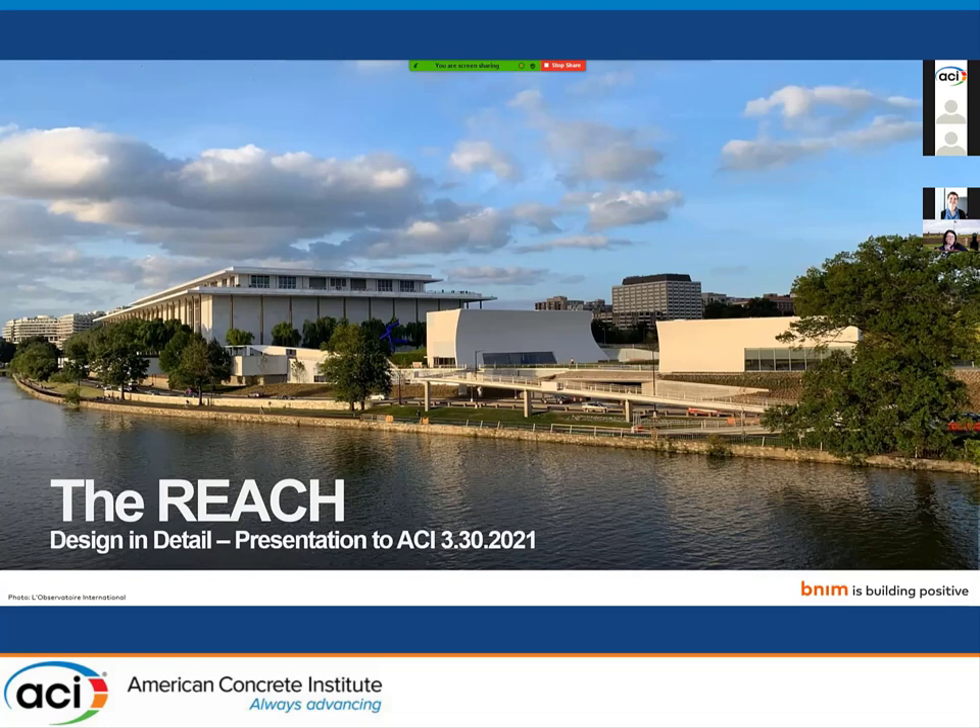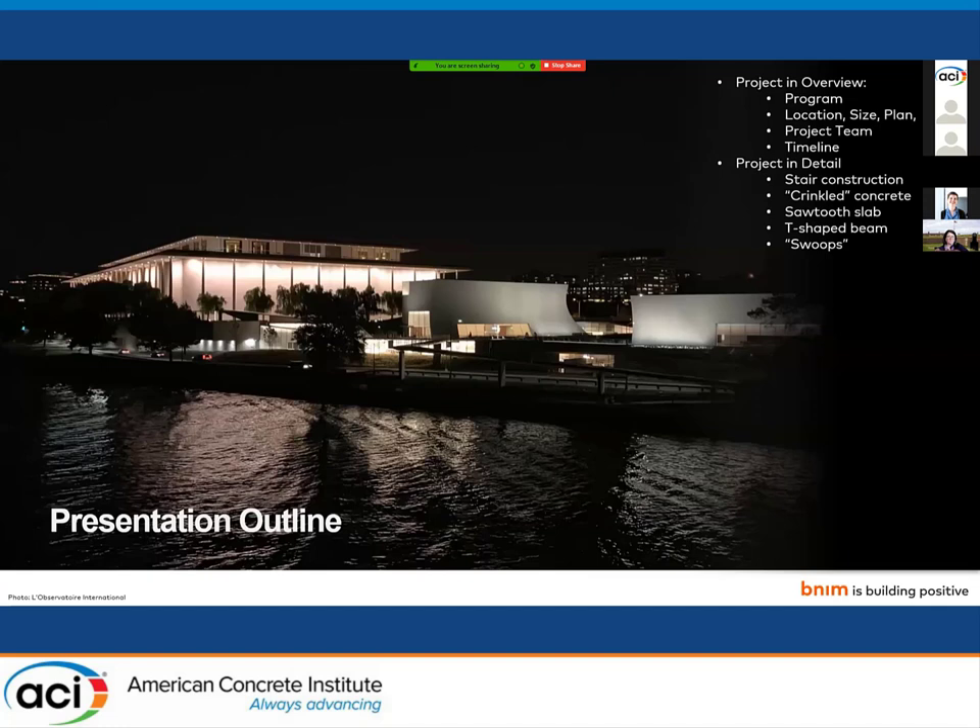This privately funded building was designed by Steven Holl Architects and completed in the fall of 2019. A quick outline of where we will be headed today: I'll give a relatively speedy orientation of the why, where, who, and when, before spending a bit more effort digging into some specific moments of how from an architectural coordination perspective.